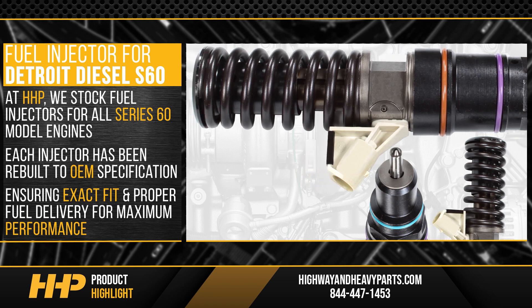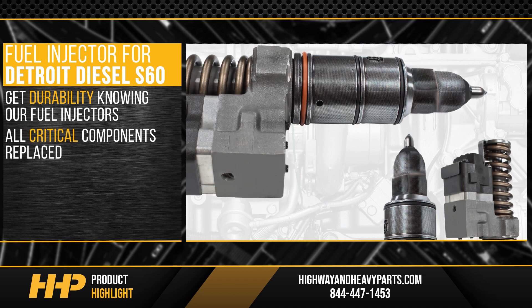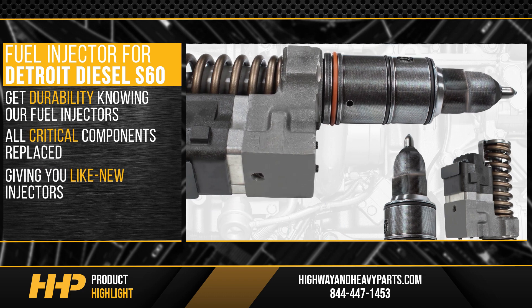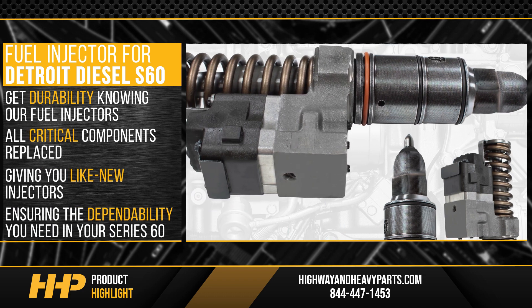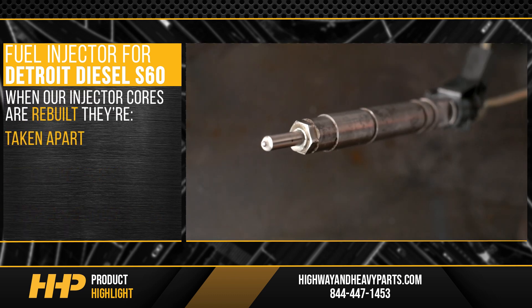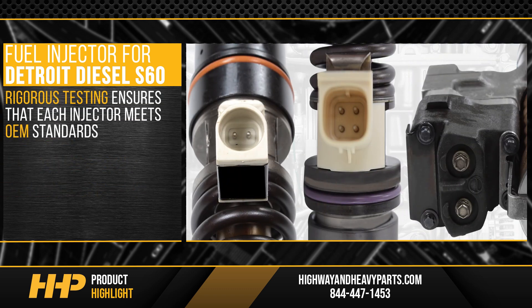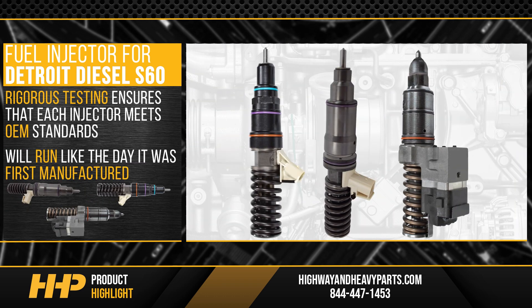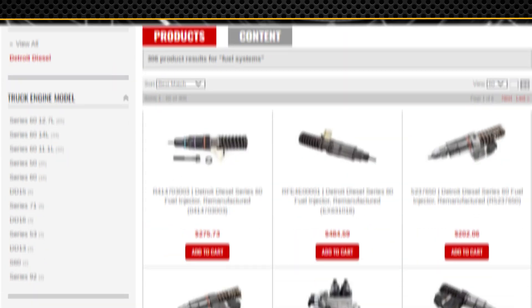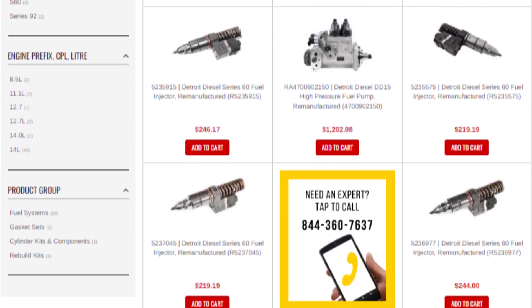Each injector has been rebuilt to OEM specifications, ensuring exact fit and proper fuel delivery for maximum performance. Get durability knowing our fuel injectors have all critical components replaced, giving you like-new injectors. When our injector cores are rebuilt, they're taken apart, cleaned thoroughly, and inspected for damage. Rigorous testing ensures that each injector meets OEM standards and will run like the day it was first manufactured.